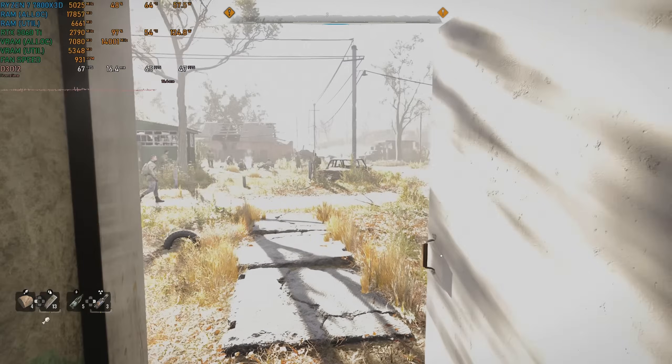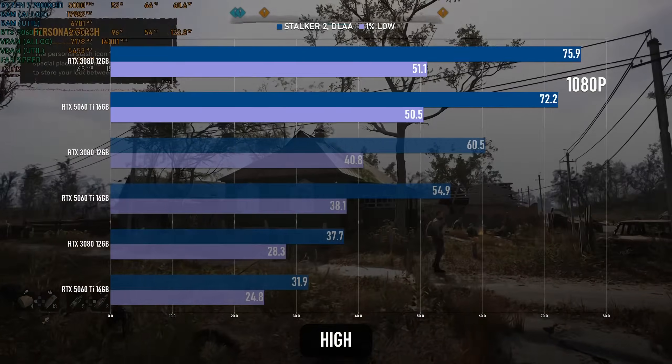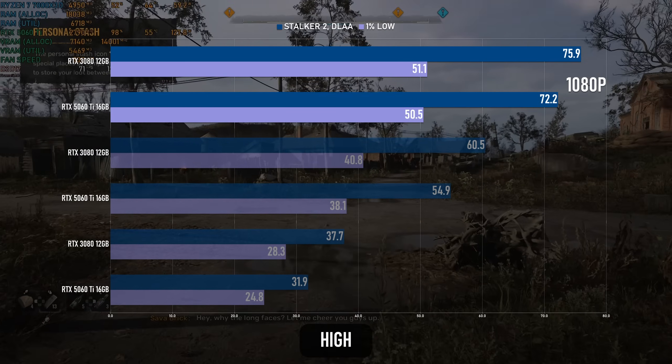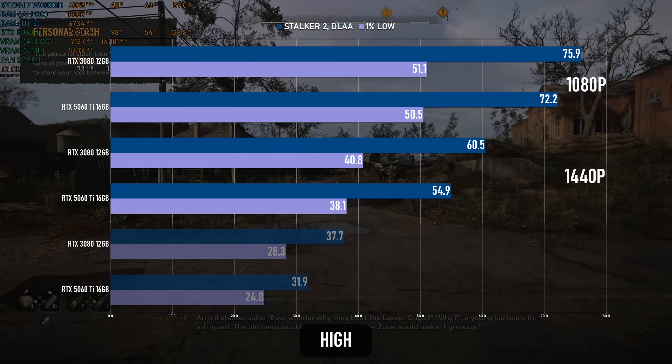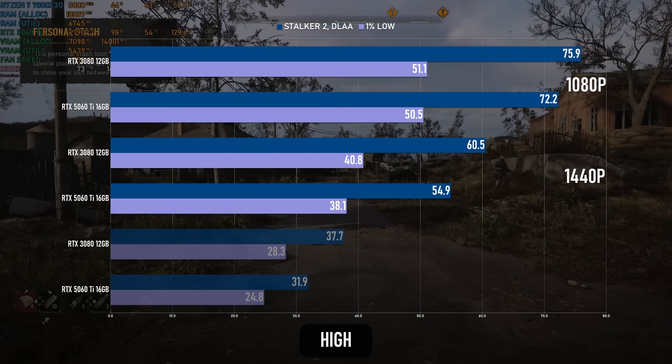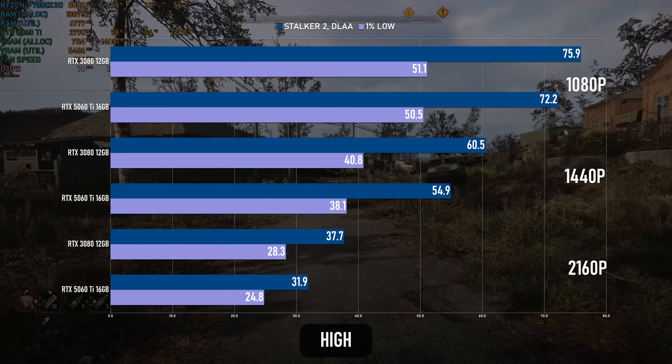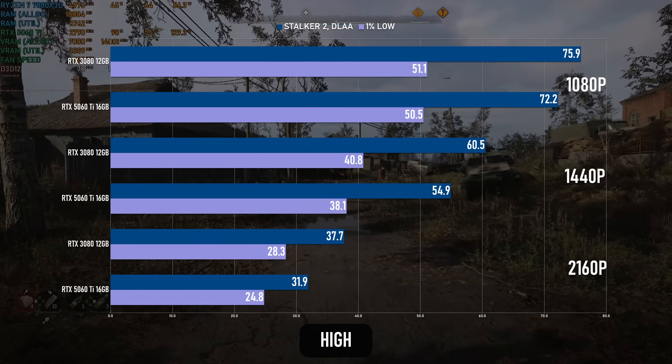It's another close race in Stalker 2, with the 3080 averaging 76 and the 5060 Ti averaging 72. Again at 1440p, the old card hits 60fps whereas the new one only manages 55, and at 4K it's 37 and 32fps respectively.